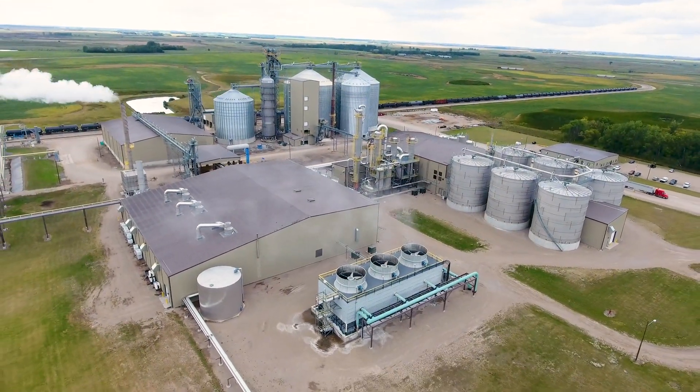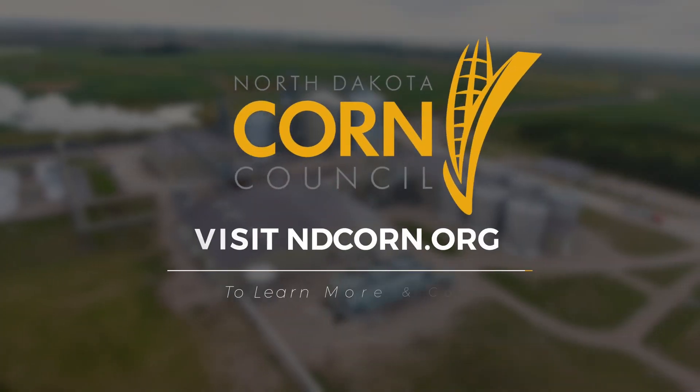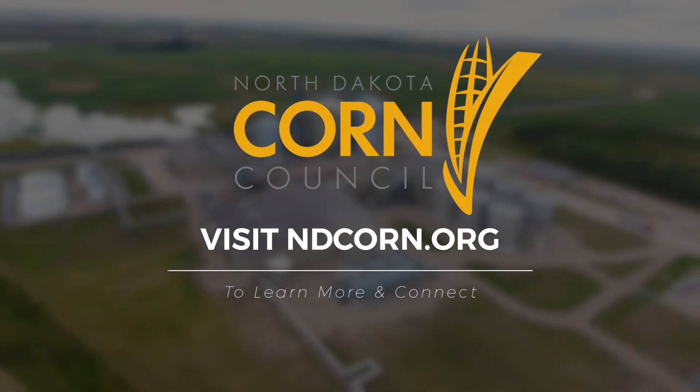Thank you for watching our tour of Dakota Spirit. To learn more, or to connect with the North Dakota Corn Council, visit our website at ndcorn.org.